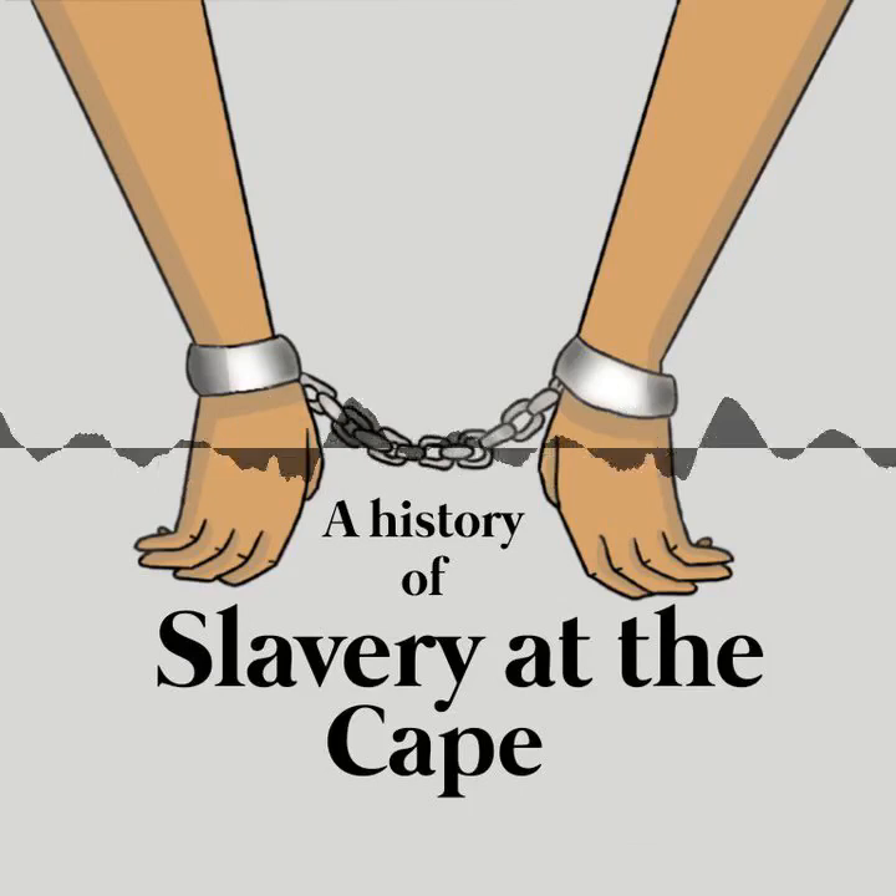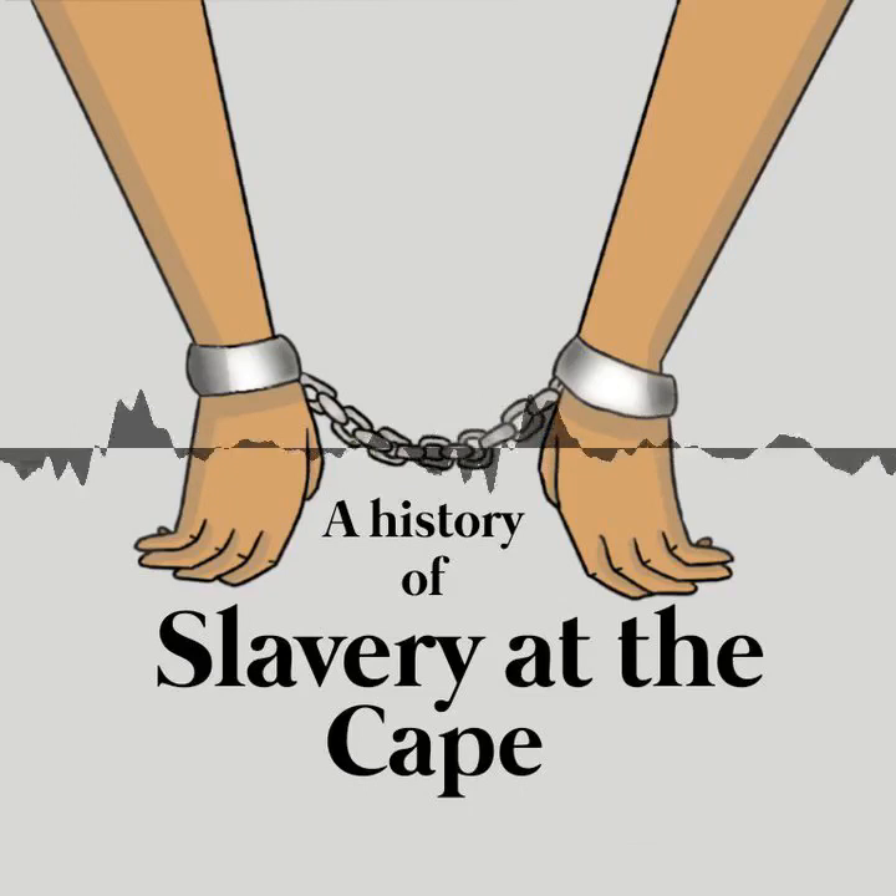Life was not easy in the Slave Lodge. The Dutch East India Company controlled every aspect of enslaved people's lives there. Life in the Slave Lodge was unhealthy — it was wet, dark and dirty. An underground stream flows below the building and regularly flooded the cellar during winter. The roof leaked, leading to further hardship in the wet winter months. The enslaved inmates only received blankets after 1685; before then they had nothing to cover themselves with against the cold.